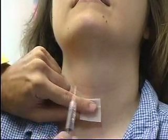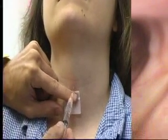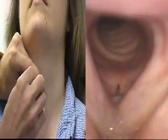An alternative method is transtracheal injection of the cricothyroid space. In someone who is very gaggy, this may be the only method available for topical anesthesia of the larynx.